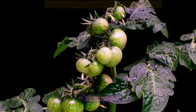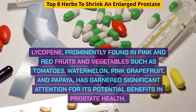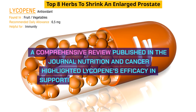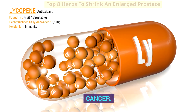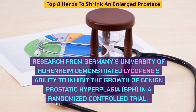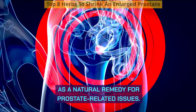Lycopene, prominently found in pink and red fruits and vegetables such as tomatoes, watermelon, pink grapefruit, and papaya, has garnered significant attention for its potential benefits in prostate health. A comprehensive review published in the journal Nutrition and Cancer highlighted lycopene's efficacy in supporting prostate health and its potential role in managing prostate cancer. Research from Germany's University of Hohenheim demonstrated lycopene's ability to inhibit the growth of benign prostatic hyperplasia, BPH, in a randomized controlled trial, underscoring its potential as a natural remedy for prostate-related issues.